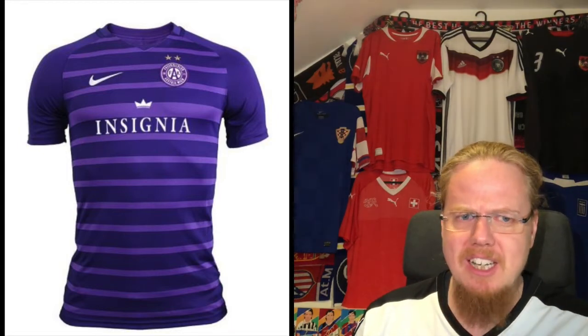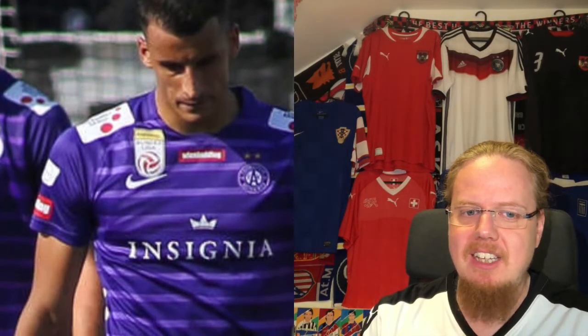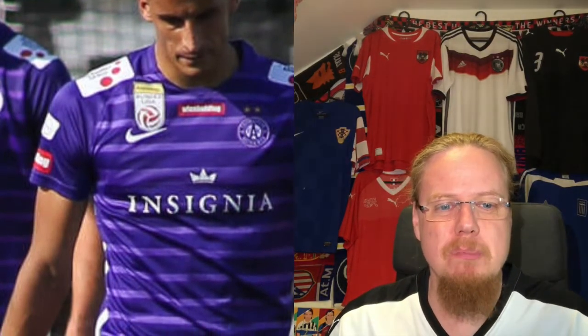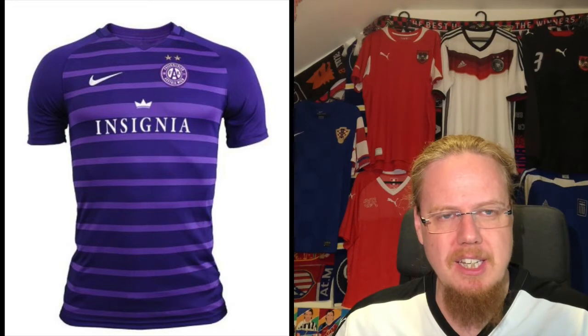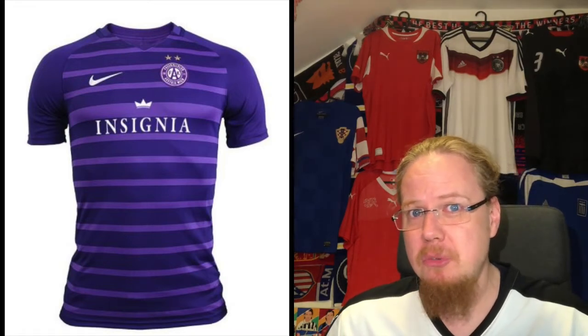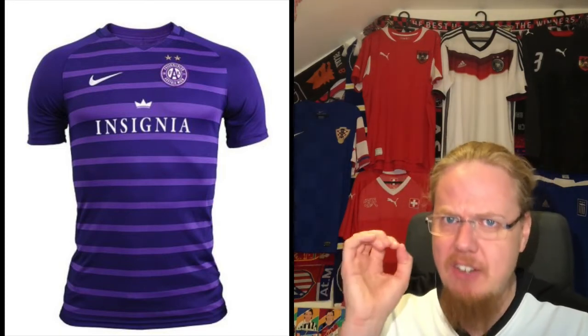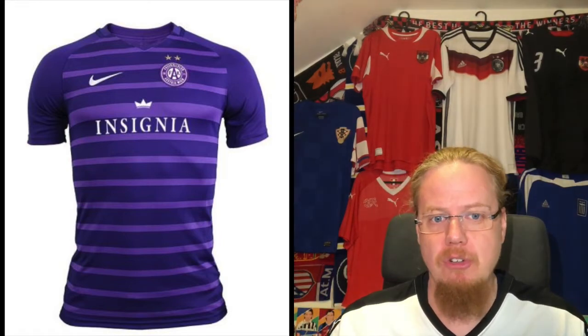This is a fan shop picture, so if you buy it like this it looks really nice. However in league play there are a whole lot more sponsors on there. First, there's the Bundesliga logo, which in Austria is always on the right side and very often awkwardly interferes with the sponsor. I was looking into the price — you can get the jersey by itself for around 65 euros, which isn't too expensive.